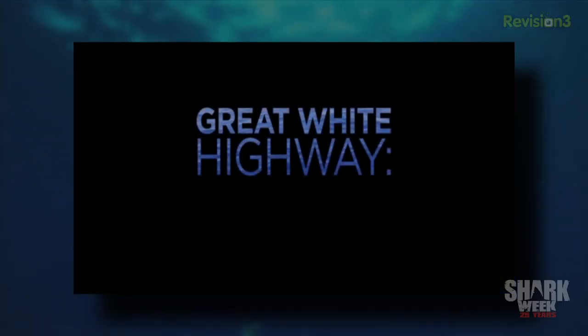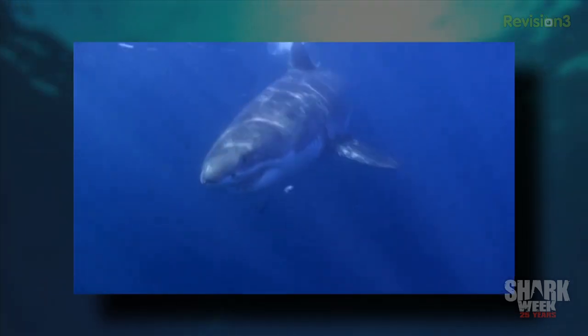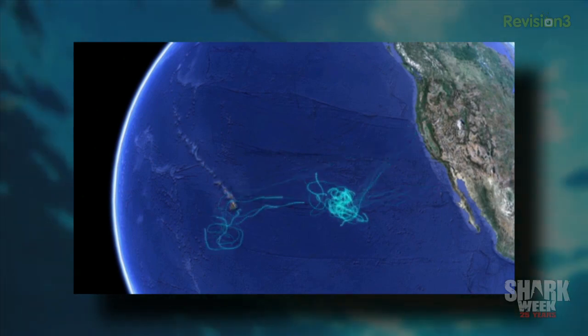We had a really amazing opportunity with Discovery for Shark Week. We're working on a special called the Great White Highway. It outlines a lot of what we talked about and tracks some individual sharks that have been coming around the Farallons for up to two decades and more, exposing the secrets of their lives and migratory patterns. Great White Highway premieres on Discovery this Thursday, August 16, 2012.